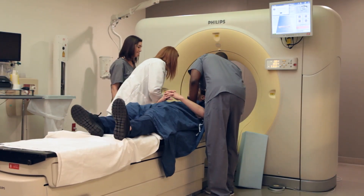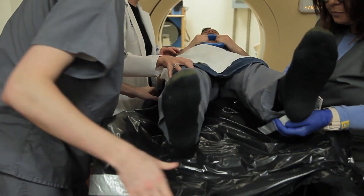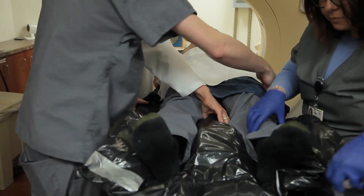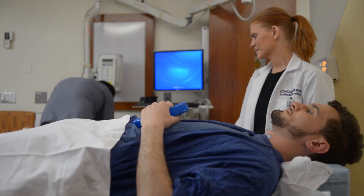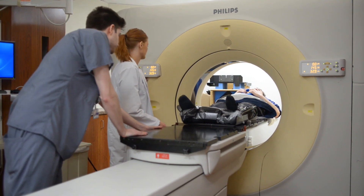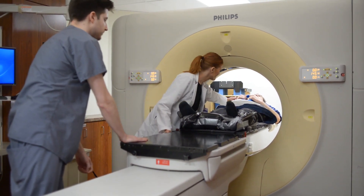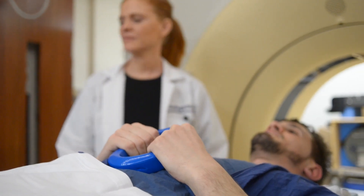They will help position you on the CT table. A custom mold is made during simulation to ensure that we can reproduce your positioning for your daily treatments. You will be positioned lying face up on your back with a cushion under your head. Your hands will be placed high up on your chest and you may hold a blue ring to maintain your hand position. Once into position, the CT scan will begin.